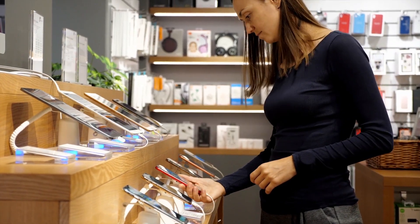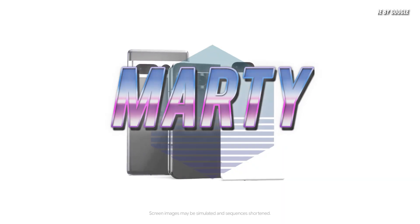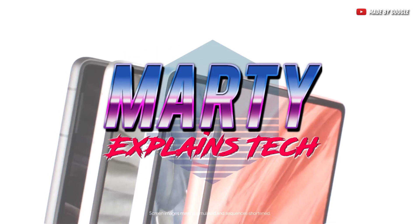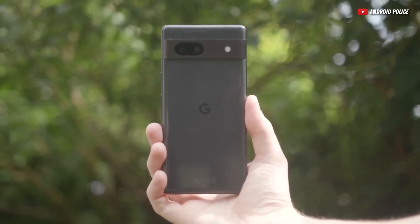Let me guess, you came here looking for an awesome phone under $500, aren't you? I suggest you stick around, because today I'm going to show you just how the Google Pixel 7a can be the best smartphone for your budget.